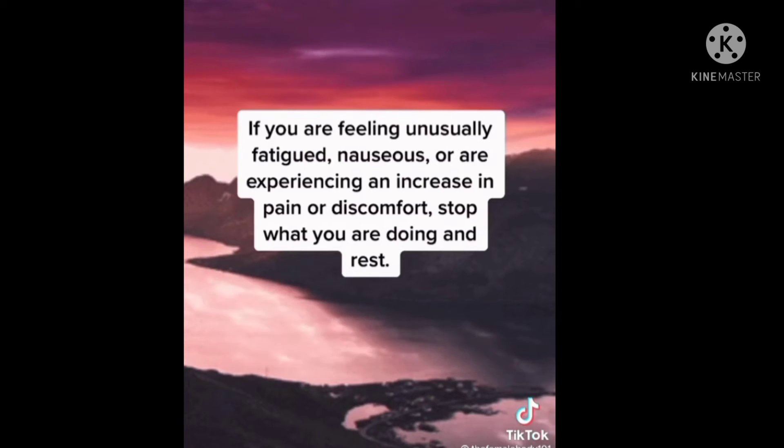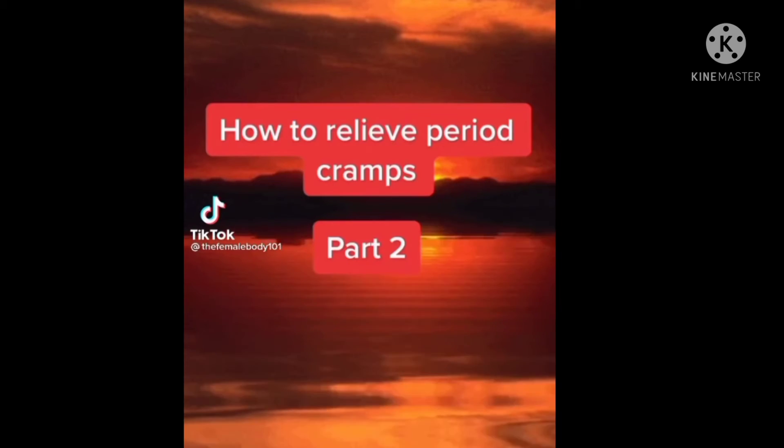If you are feeling unusually fatigued, nauseous, or are experiencing an increase in pain or discomfort, stop what you are doing.